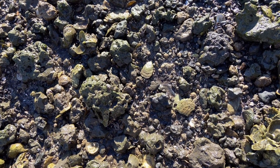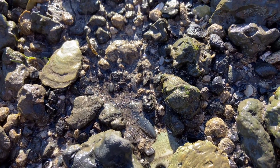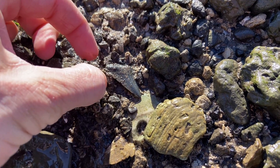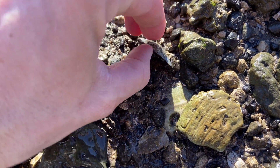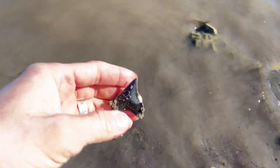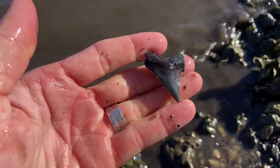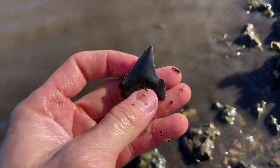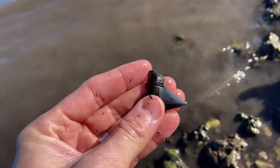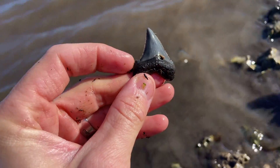Do you see it? How about right there? Let's see if it's complete. That is the best tooth of the day so far. A little bit of root damage, but all in all a very nice find. That one is another angustidans because of that triangular cusplet.